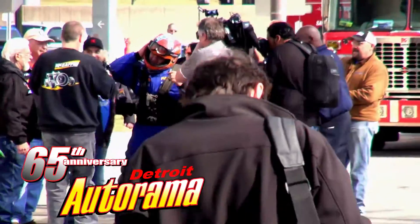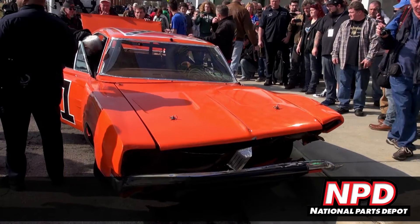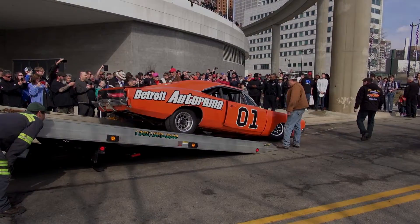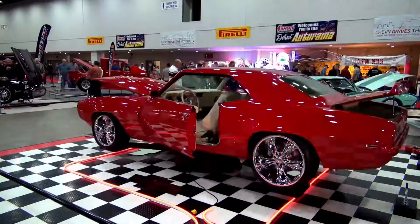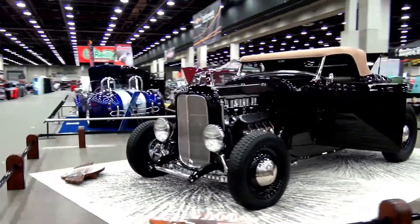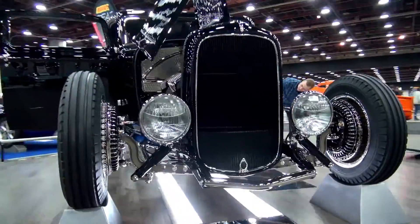Welcome to the Detroit Autorama. This special presentation is brought to you by National Parks Depot, restoring American history. Each year, hundreds of cars are entered to participate in the Detroit Autorama, also known as America's Greatest Car Show. And only eight of those vehicles will be finalists to compete for the Riddler. Let's take a closer look at the incredible Great Eight winners and see just how competitive this hobby can get.